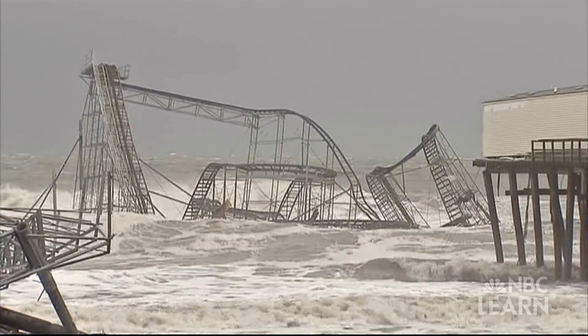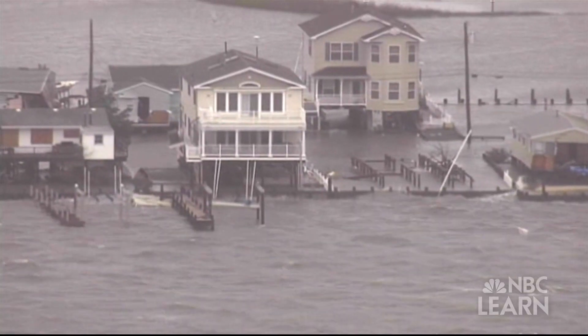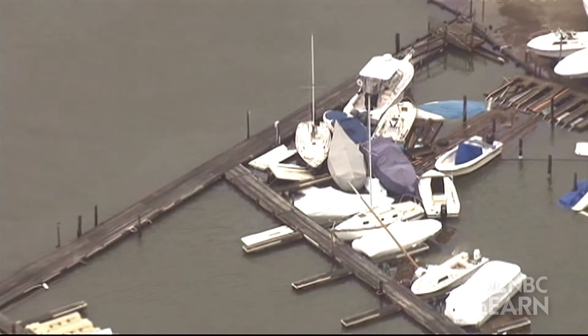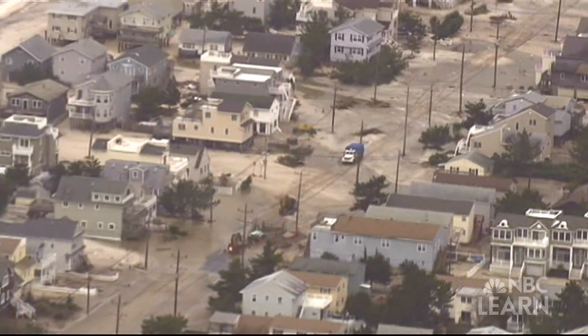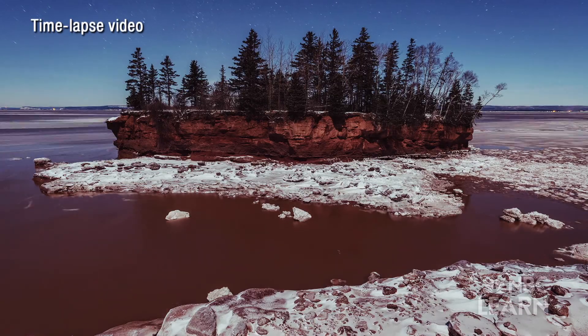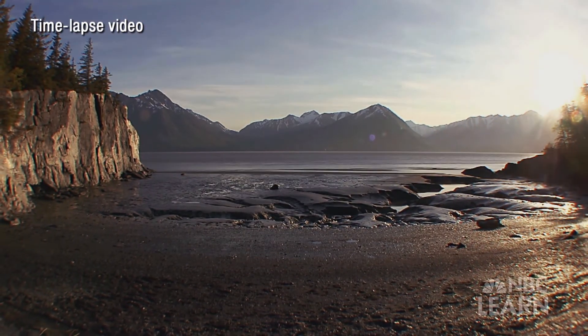These surges are the result of drastic changes in sea level that can occur during major storms. It's estimated that the energy from these tidal surges caused more than $68 billion in damage. A tidal surge during a hurricane obviously has a huge amount of energy, but there's also a great deal of energy in daily tides. Do you think it's possible to harness that energy to supply our daily needs?